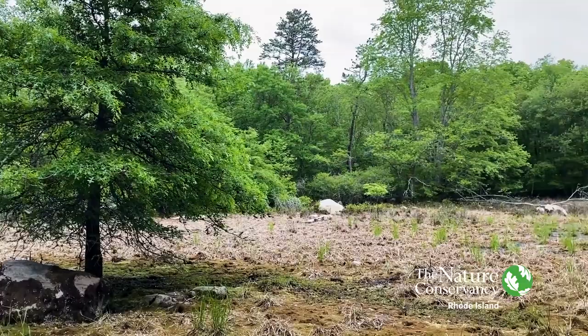Hi everyone, Tim Mooney with The Nature Conservancy. I'm at the Carter Preserve's big vernal pool one last time. The pond has dried up, so we're kind of at the end of the vernal pool season. Not finding much evidence of amphibians here today, unfortunately. I think it was not a great year for them given the 90 degree heat that we had in May and the relatively dry spring.